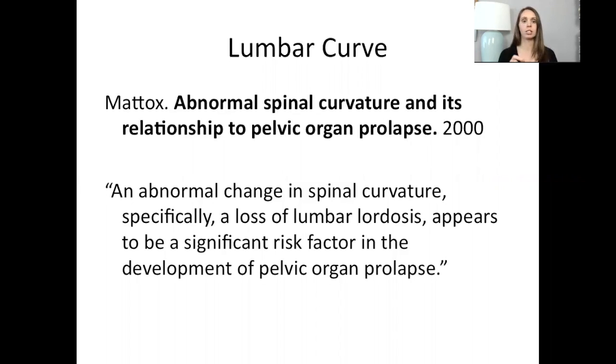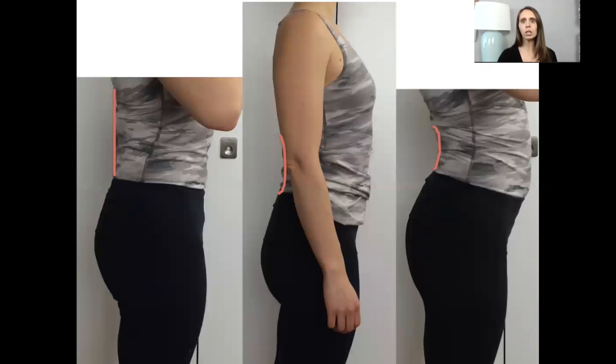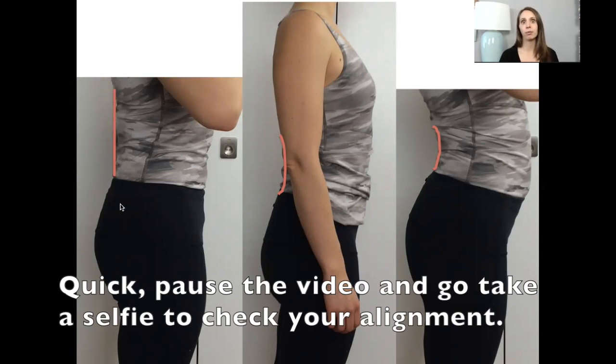Loss of lumbar lordosis appears to be a significant risk factor in the development of pelvic organ prolapse. So losing your lumbar curve — let's take a look at this. This is the butt-tucked-under, glutes-clenched posture: flat back, no lumbar curve. That is what setting up your system for pelvic organ prolapse would look like.